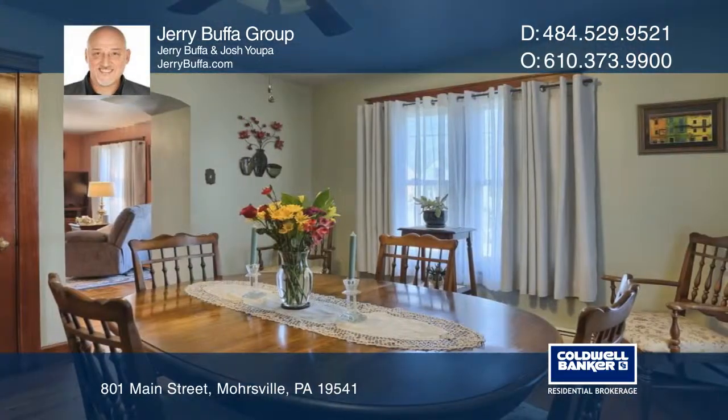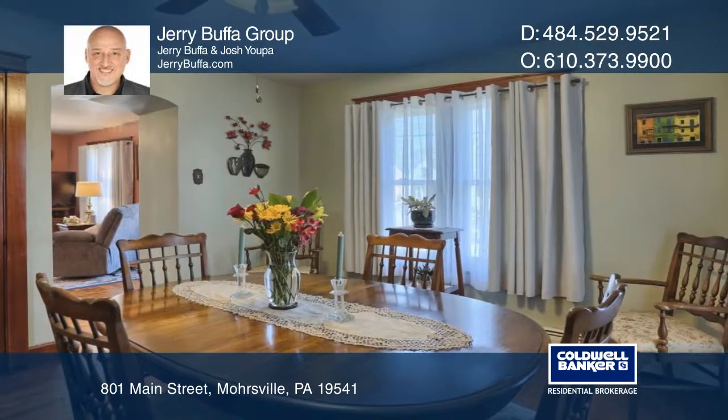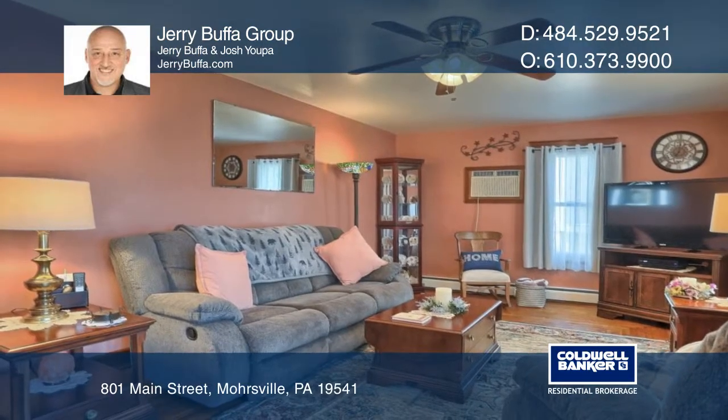The main floor includes a formal dining room and an adjoining living room. The master bedroom has a full bath.